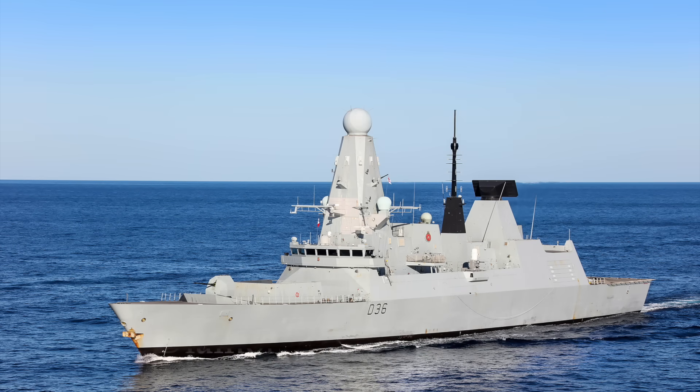HMS Diamond is currently undergoing her PIP, which commenced in late 2024. As part of this refit, she should also receive her Sea Ceptor and Naval Strike Missile outfit. As of May 2025, she is out of service with this work ongoing, and her return to operations is anticipated for 2027.